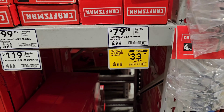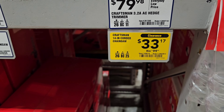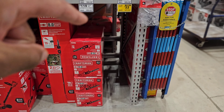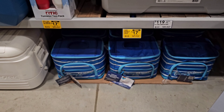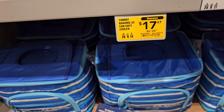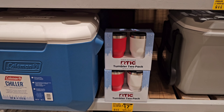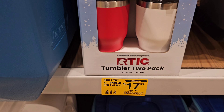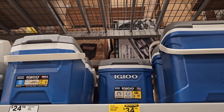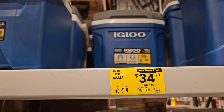I can't find any in this store, but there is a Craftsman 14-inch corded chainsaw at $33.17, down from $99.98. Check your local Lowe's to see if they have any. Down here at the bottom, we got a Tommy Bahama soft cooler at $17.47, down from $24.98 — it's getting warm outside. Also a two-pack of tumblers from Arctic at $17.97, down from $19.98. And a nice 16-quart Igloo cooler at $34.98, down from $49.98.